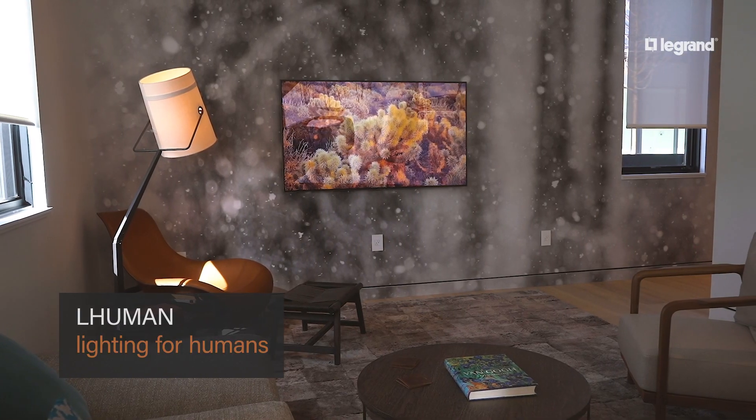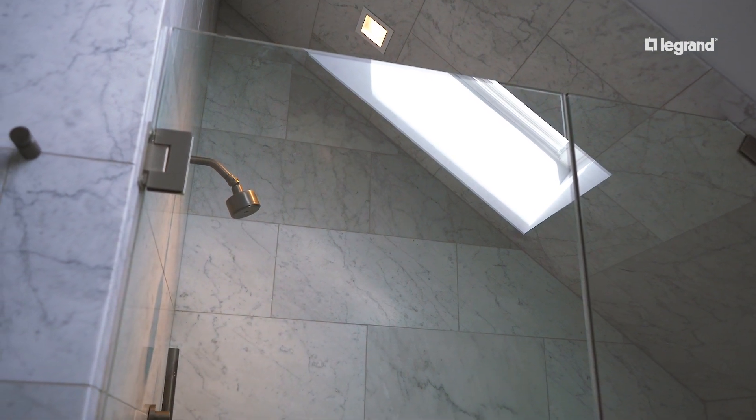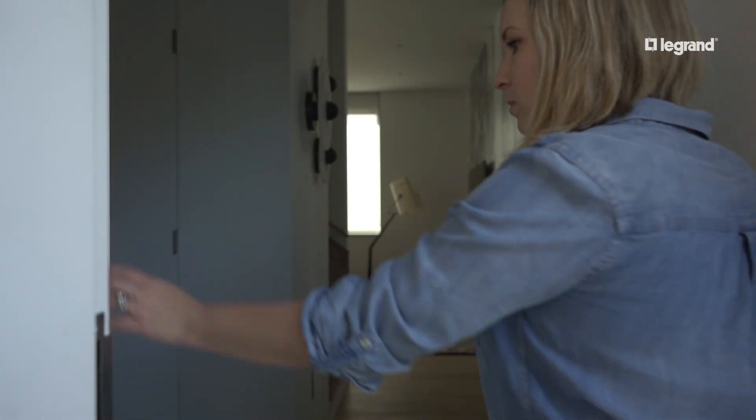Vantage Lumen is the new lighting system that harnesses natural light when it's available and renders it artificially when it's not, all at the touch of a button.